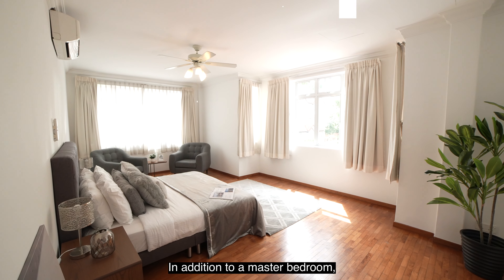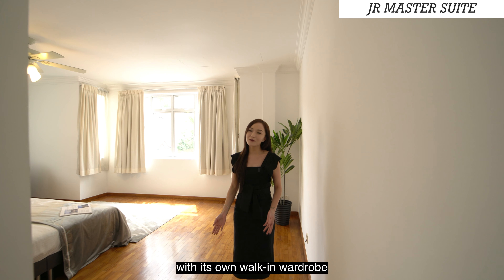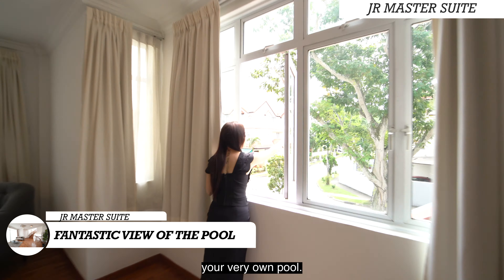In addition to the master bedroom, we also have a junior master suite with its own walk-in wardrobe and a fantastic view of your very own pool.